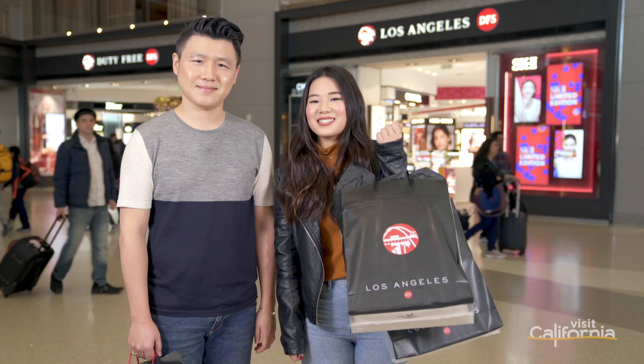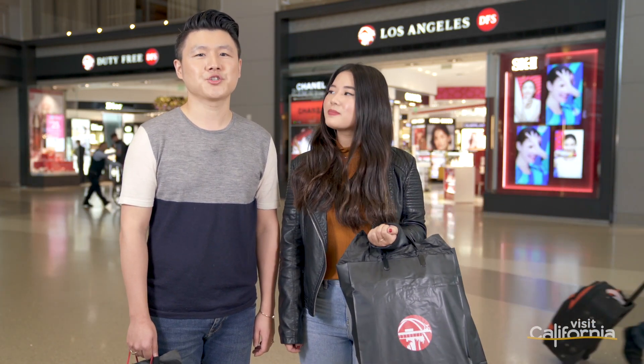Now is the time to find out: is your retail store China ready? Thanks for shopping with us today. If you'd like to learn more about attracting and better serving Chinese travelers to your retail store, attraction, hotel, or restaurant, visit industry.visitcalifornia.com/globalready.